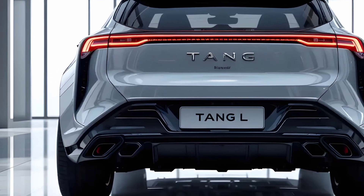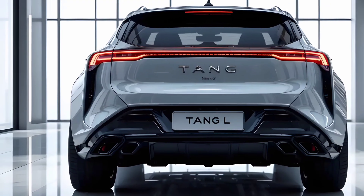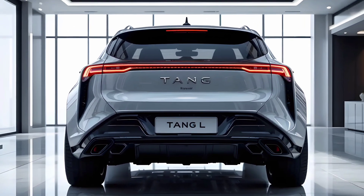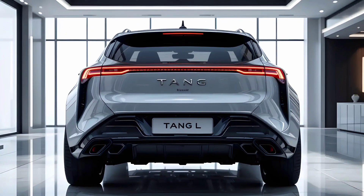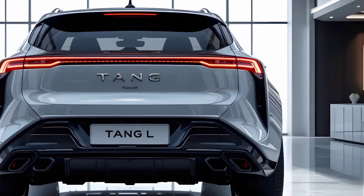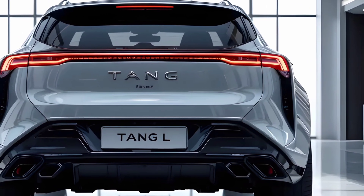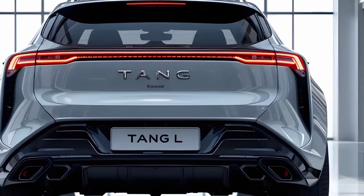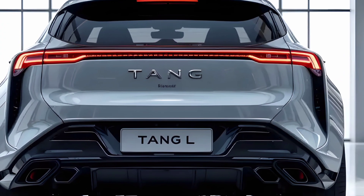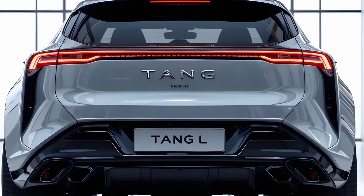Now let's talk price. In China, the starting price for the base model is around 250,000 yuan, which is roughly $34,000 USD, while the fully loaded dual-motor variant goes up to about 350,000 yuan, or close to $48,000. That puts it in direct competition with many mid-range European and Korean electric SUVs, but with better range and more features for the money.